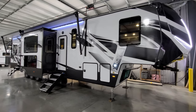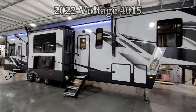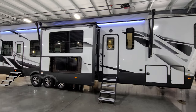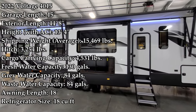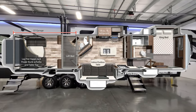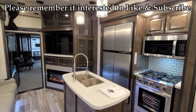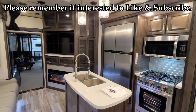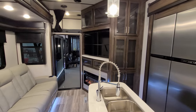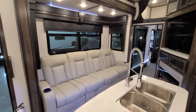Hey everyone and welcome to another All About RVs video. Today we're going to take a quick look at a brand new 2022 Dutchman Voltage 4015 toy hauler fifth wheel. We're going to walk you through the inside and outside of the RV, then close it all up at the end and show you what it looks like closed.